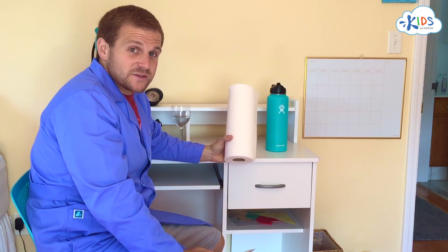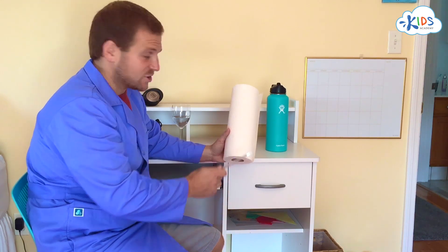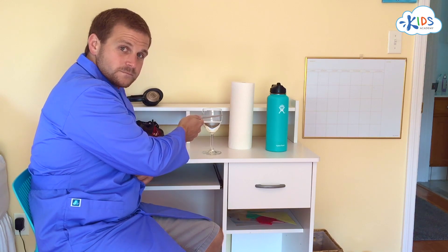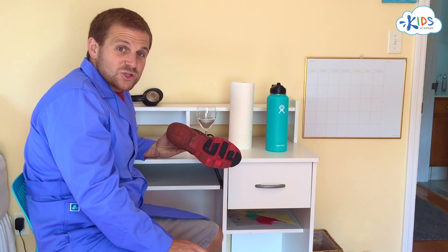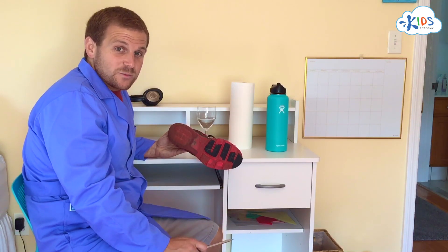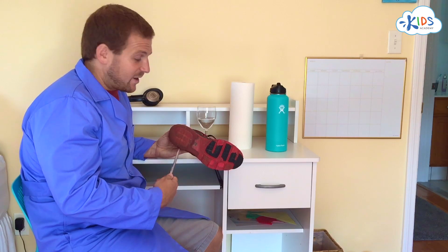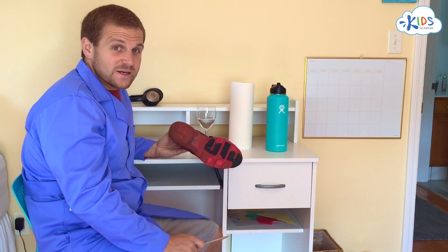Paper towels are very soft, so we really shouldn't get a big sound from this one. Not much. Glass is really hard, so we should get a good sound from this — I'm going to be careful as I do this. We do get a pretty good sound. Some things are actually made to absorb vibrations. The rubber on the bottom of your shoe is made to absorb vibrations from you stepping on the ground all day long to make it softer on your feet. So it should, just like it absorbs those vibrations from the ground, absorb the sound from the pen. Not a whole lot of sound.